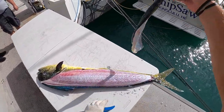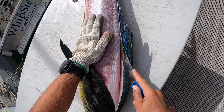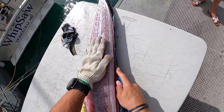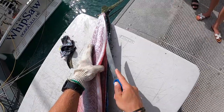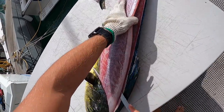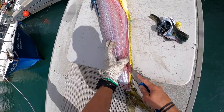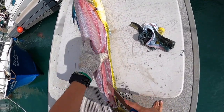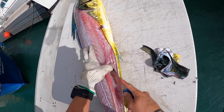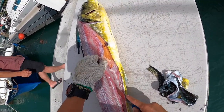There goes his skin just like that. It's got a full loin.